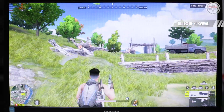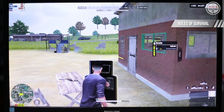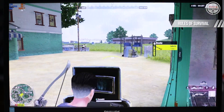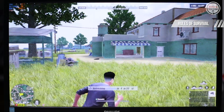On Rules of Survival (ROS), this game is very popular in PCoNet gaming here in the Philippines. At low settings, I managed to get 29 average FPS. For me, it is still playable, considering this is the common FPS at PCoNet stations here in the Philippines.